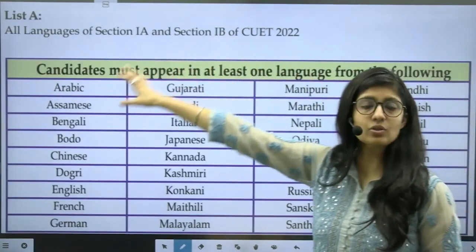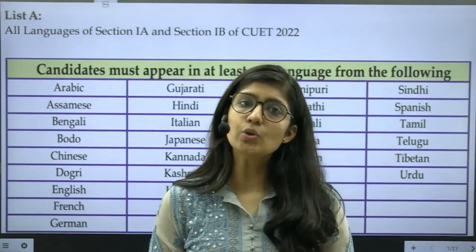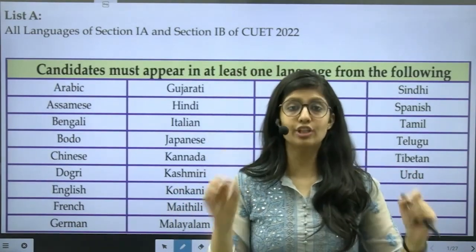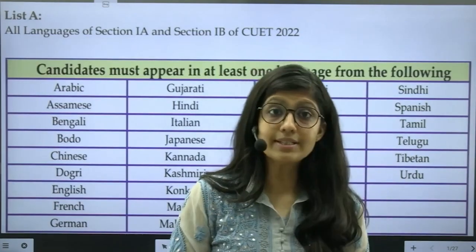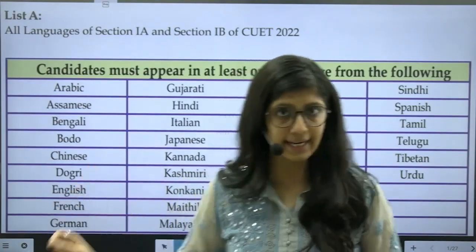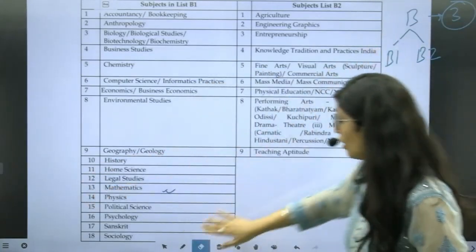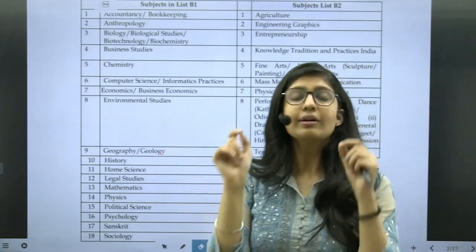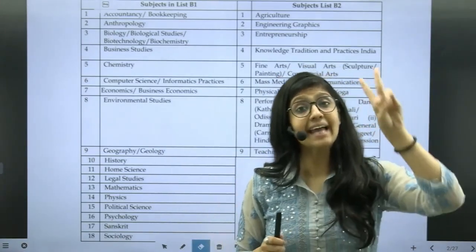List A basically incorporates all the languages. In your 12th grade, suppose you had two languages, say English and Hindi — you need to pick any one language. Mind you, you should have that particular language in your 12th grade. No matter which subject you are choosing from List A or List B, you need to have studied that particular subject in your 12th grade. According to Combination 1, you need to pick three subjects from List B — two must be from B1, and one can be from B2, or all three can be from B1.